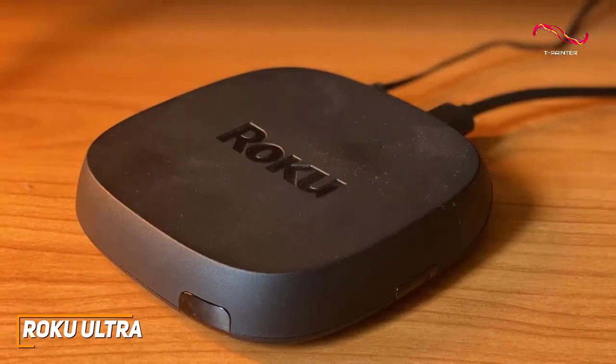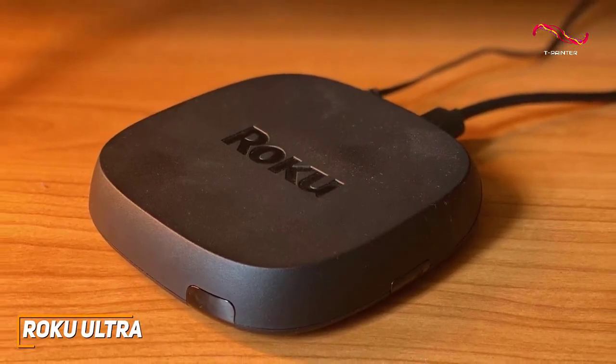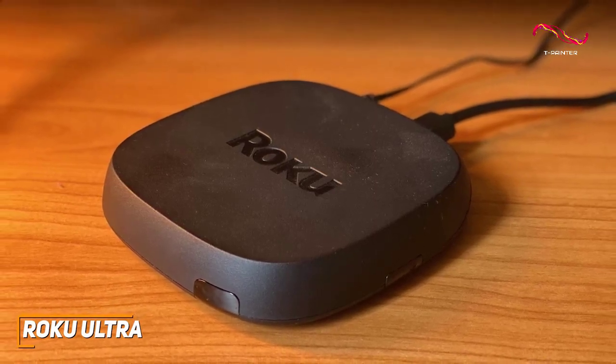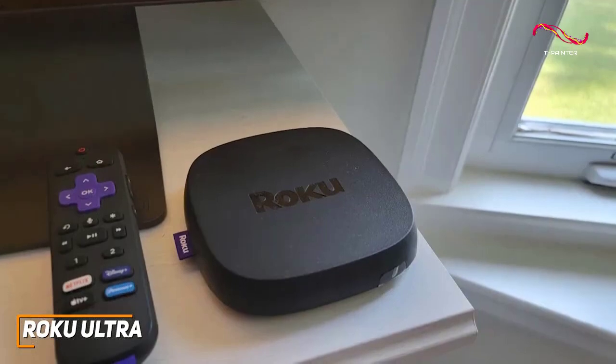In addition, it supports high-quality HDR content in HDR10, HLG, and Dolby Vision, along with Dolby Atmos Audio to provide cinema-level sound. It also comes with an updated Voice Remote Pro, which features a rechargeable battery and always-on microphone for voice searches.